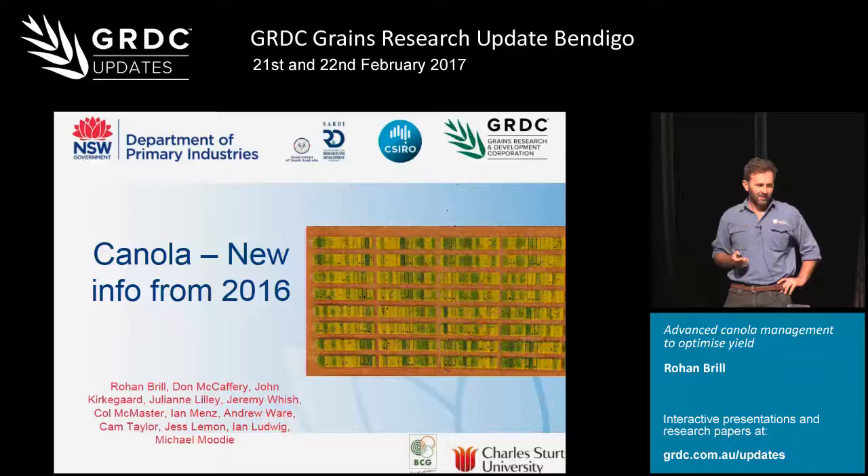A bit of an update on where we're up to. We've got a project running from the Darling Downs basically all the way down into the Wimmera area and then across to the Eyre Peninsula, so it's quite a broad project. We've got a fair few partners in there: SARDI, New South Wales DPI, GLDC, CSIRO, and working again with Malice Sustainable Farming, Charles Sturt University, and Birchup Cropping Group who ran our site at Long Gronong last year.